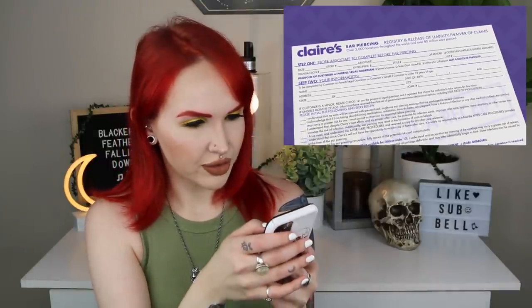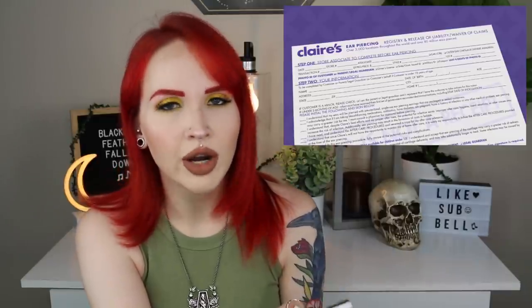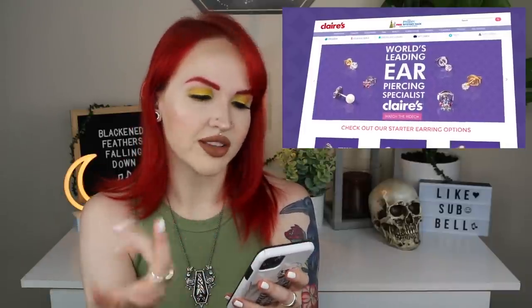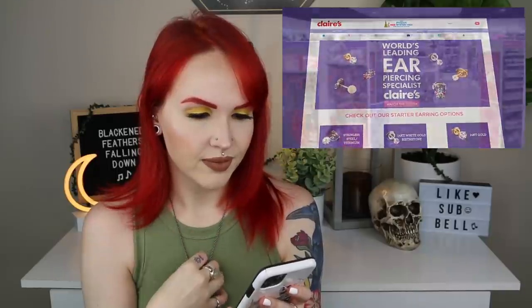The video also shows it's a registry and release of liability waiver of claims. Step one is what the store associate fills out, step two is your information or the parent or legal guardian. It lists all the things you have to acknowledge — similar to what you'd sign at a reputable piercing place. The video closes with: 'Thank you for taking the time to learn more about aftercare. Don't forget to come back and see us once your piercing is healed for the latest in earrings.' No thank you.